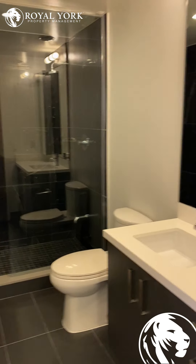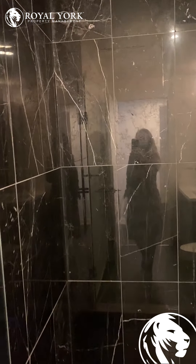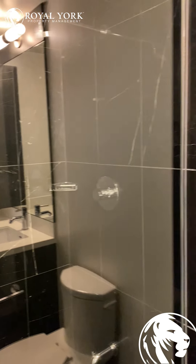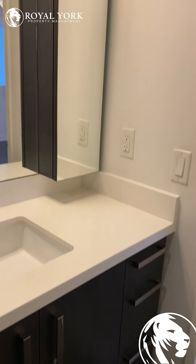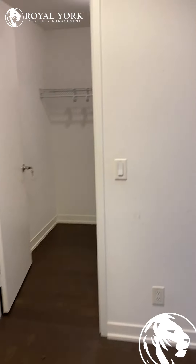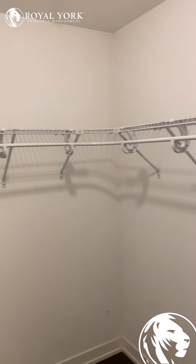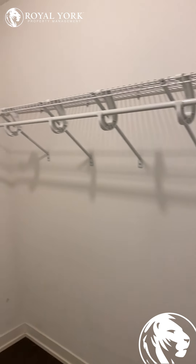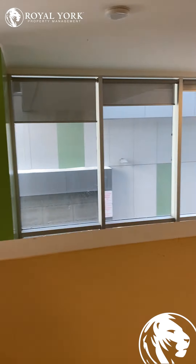And we come to the washroom which is beautiful. We also have the walk-in closet which is a great size. And once again we do have the other entry. And that was unit South 124 at 455 in Toronto.